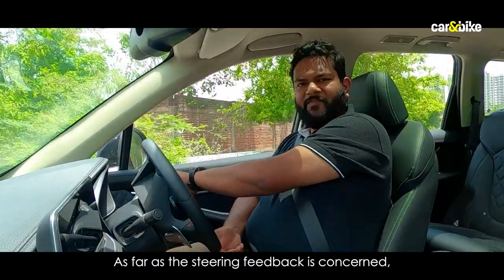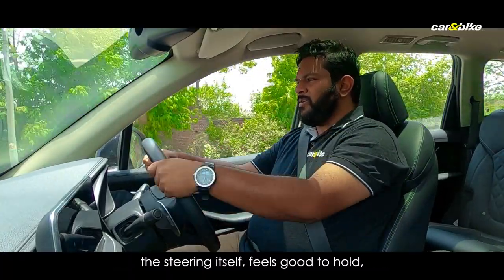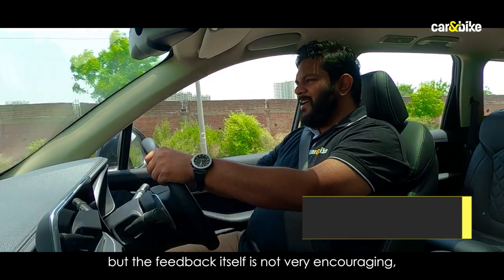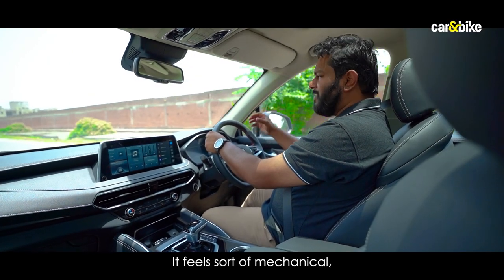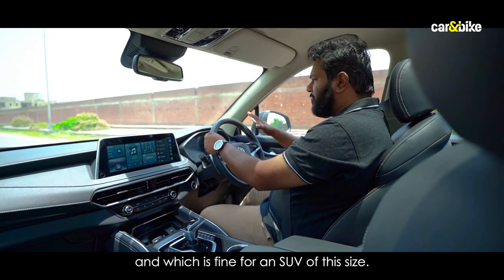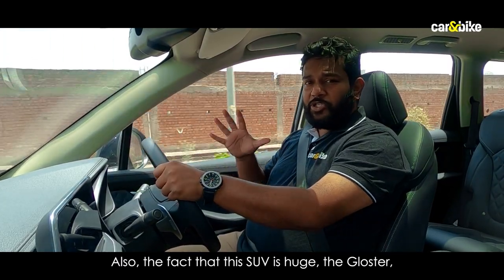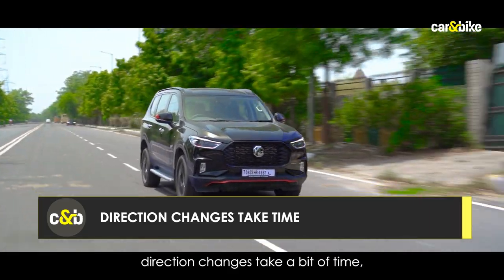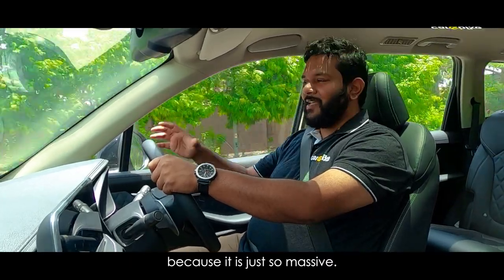As far as steering feedback is concerned, the steering itself feels good to hold — nice and chunky — but the feedback is not very encouraging. It feels dead, numb, and somewhat mechanical, which is fine for an SUV of this size. Also, given how huge the Gloster is, direction changes take a bit of time and you do feel body roll because it's just so massive.